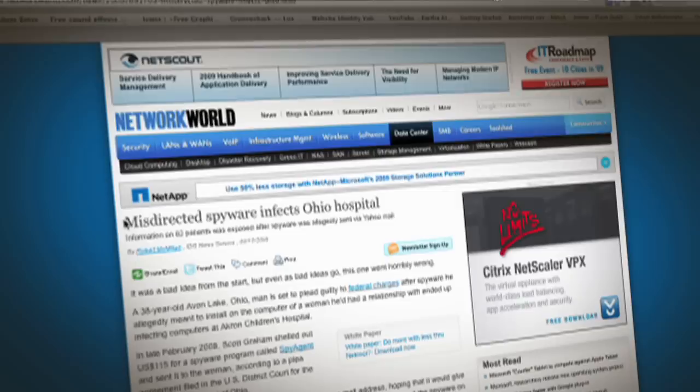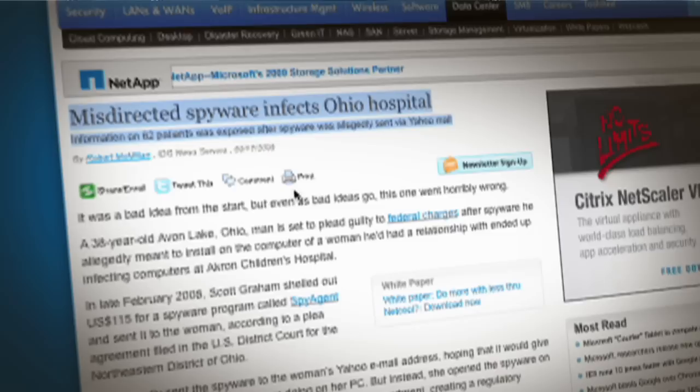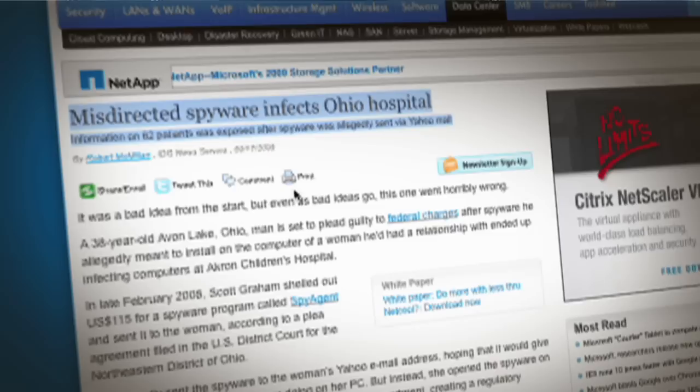It takes a lover to infect a hospital, and that's what happened in this case where a man in Ohio infected the Ohio hospital because he introduced spyware to track his ex-girlfriend. Before too long he was receiving screenshots of whatever that lady saw on her PC, which included x-rays of patients, insurance details of patients — anything and everything to do with healthcare was being sent as a screenshot back to that person.